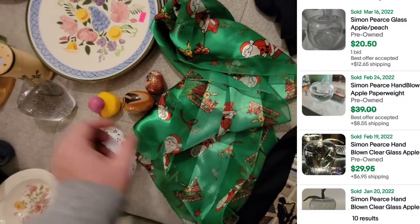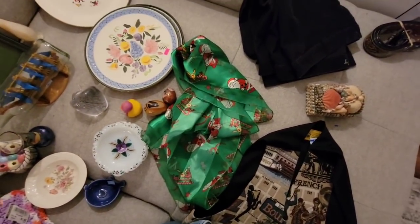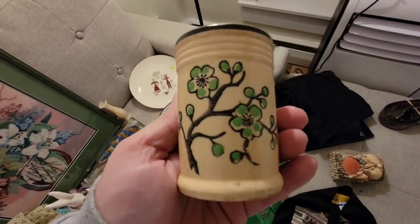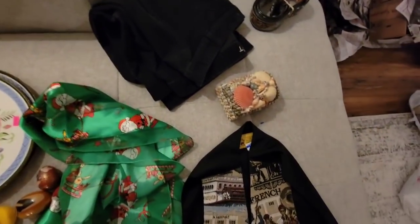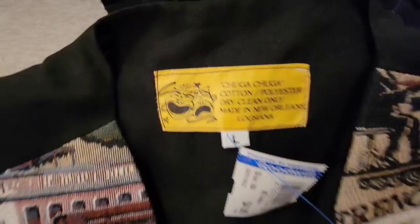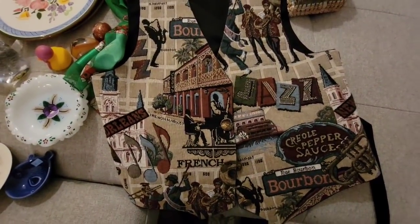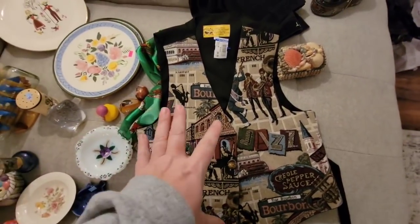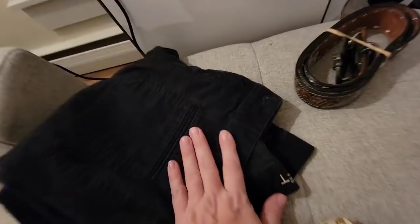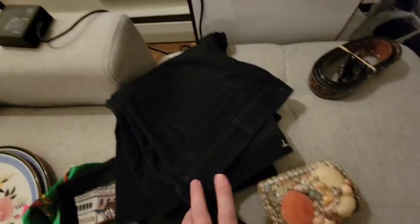And then I got this scarf — a Santa scarf at the bin, so it cost less than 50 cents. It is not branded but I think it will sell well. And this is the little muffineer that I got — made in Japan, for a dollar. This is a really cool vest — I paid $5 for it. It says Chuga Chuga made in New Orleans, Louisiana, and it's got Bourbon Street, Creole pepper sauce, the French Quarter. I'm hoping to get $45 to $50 for that. I wanted to show you guys — I got these pants at the bin but I did not check them good — they have a rip, so I'm probably just going to toss those.